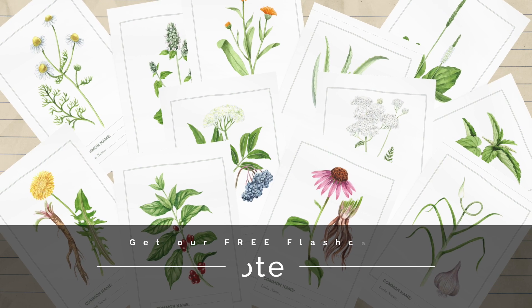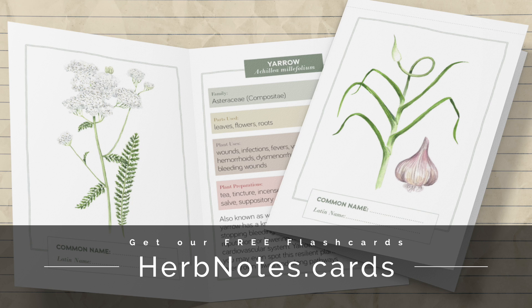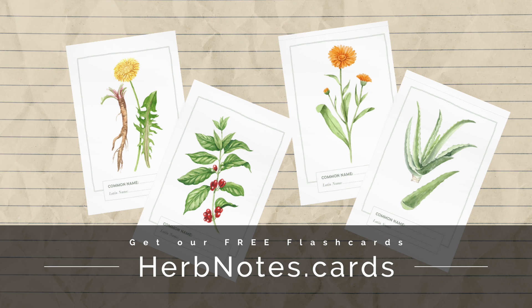And if you want to learn more about aloe's benefits, you can visit herbnotes.cards to grab a free deck of our top 12 herb notes. You'll learn all about common herbs like aloe, garlic, echinacea, cinnamon, and more. This has been Herb Notes with me, Tara Ruth. Catch you next time.